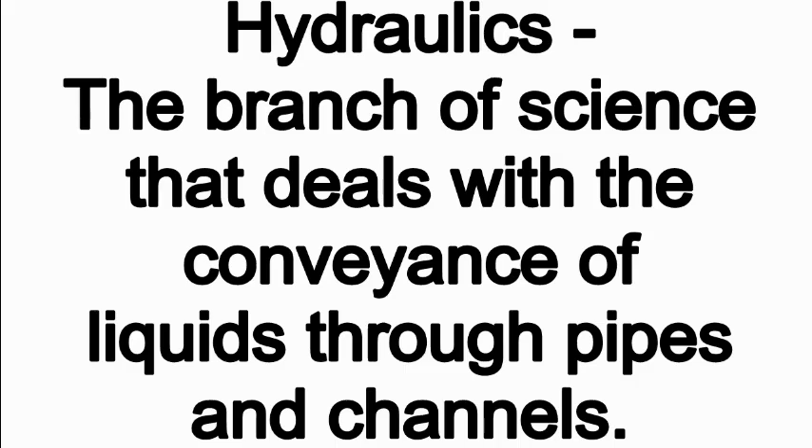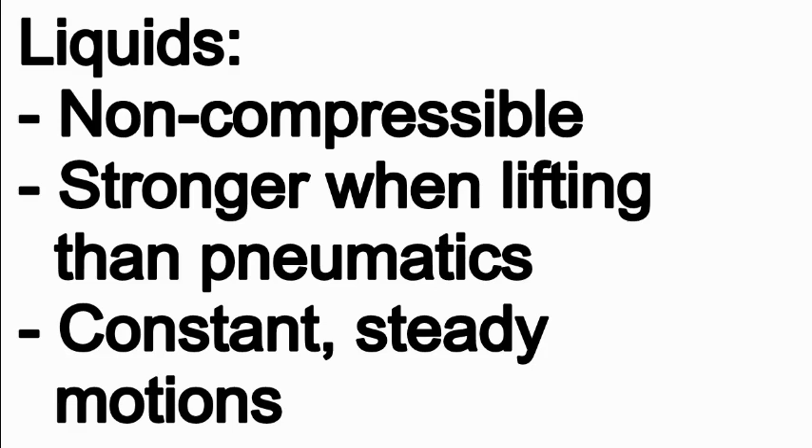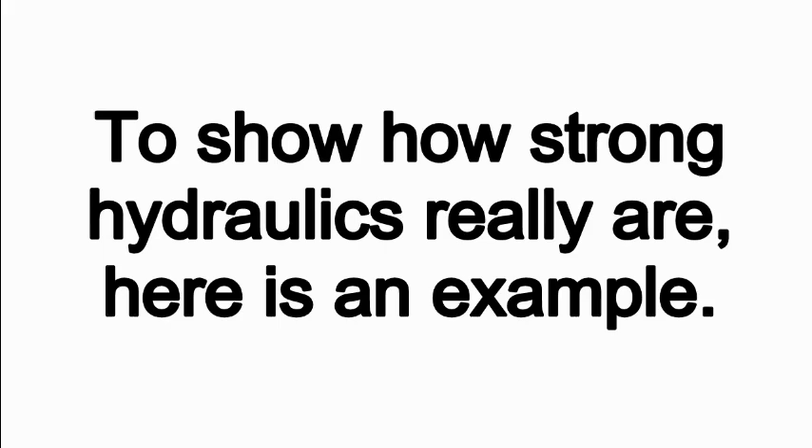What is hydraulics? Hydraulics refers to the branch of science that deals with the conveyance of liquids through pipes and channels. Liquids are special due to how they are non-compressible. Because of this, liquids are stronger when lifting than gas, and when activated in a system, cause constant, steady motions.